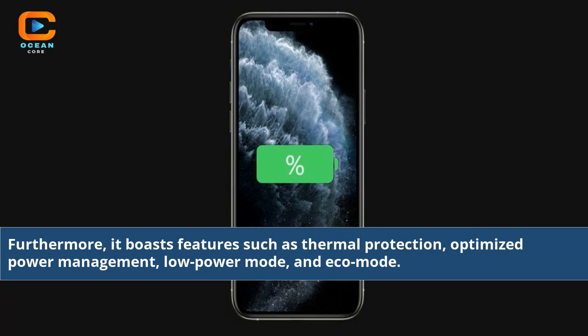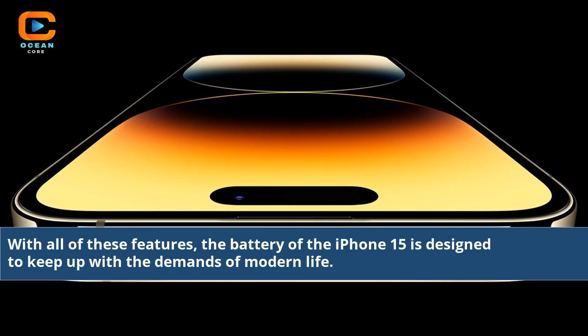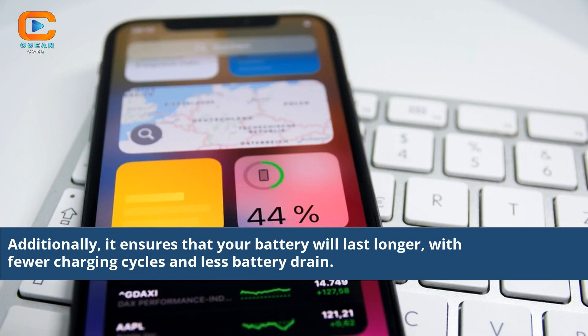Furthermore, it boasts features such as thermal protection, optimized power management, low power mode, and echo mode. With all of these features, the battery of the iPhone 15 is designed to keep up with the demands of modern life. Additionally, it ensures that your battery will last longer, with fewer charging cycles and less battery drain.